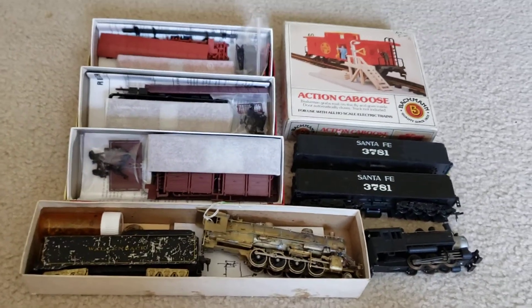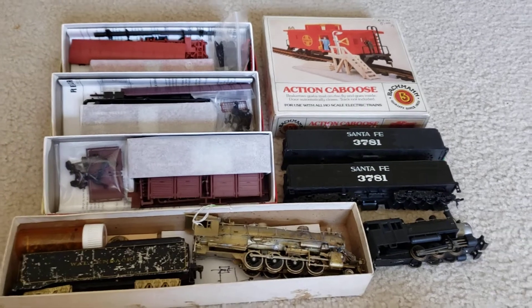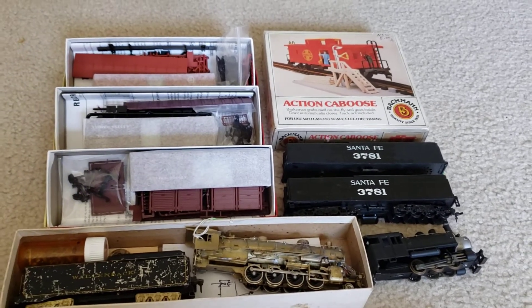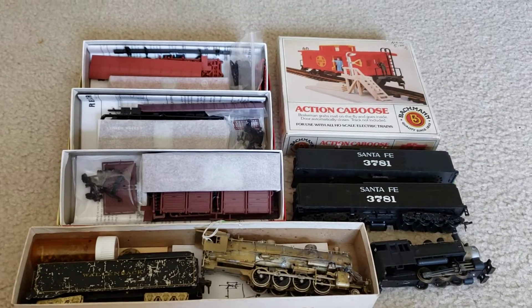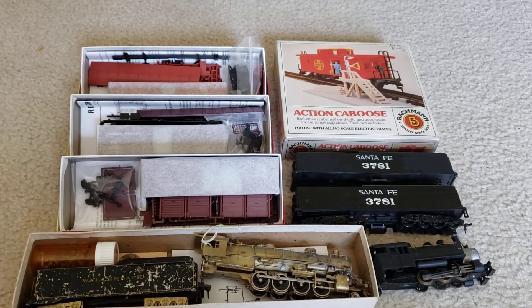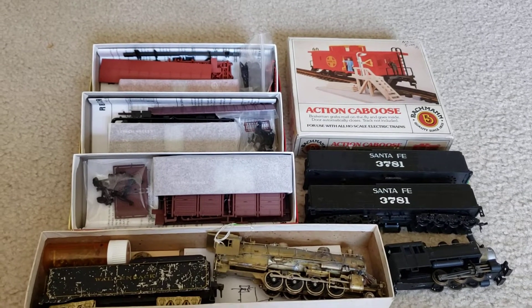Hey guys, welcome back to the channel. Today we have another train show haul. This one I went to a rather obscure train show — another one of those really obscure ones. It was in Kutztown, Pennsylvania. I think that's how you say it — K-U-T-Z-town. Anyways...